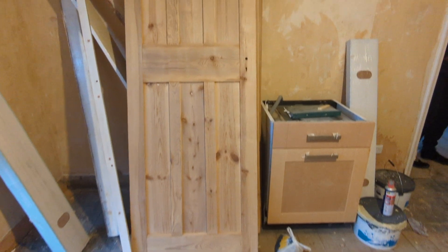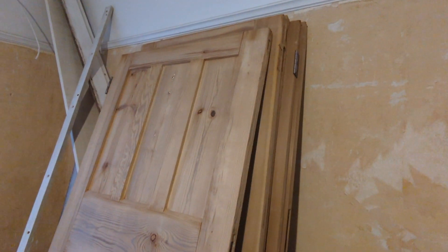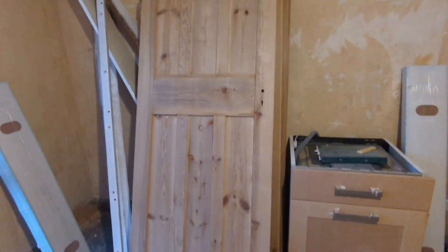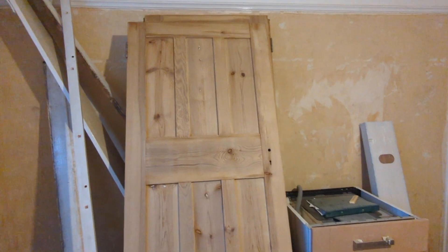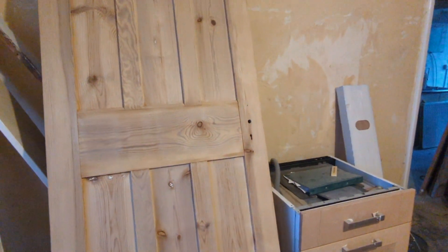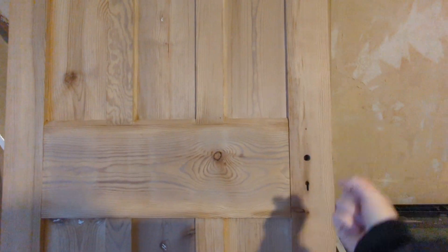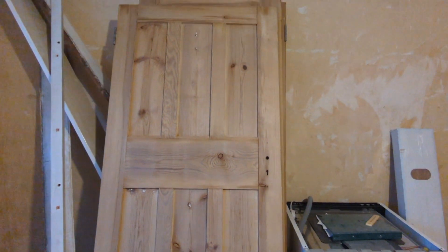Here are the stripped doors that have been returned — they've done such a good job! £30 per door, and that has saved us 30 weeks of torture trying to do it ourselves. So happy with that. Now we just need to decide on some handles, which is currently being debated.